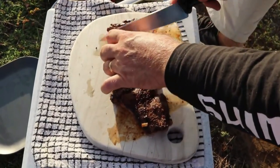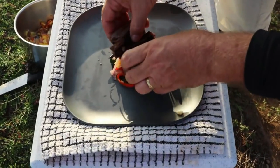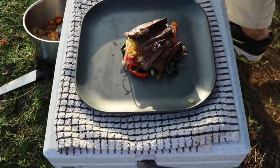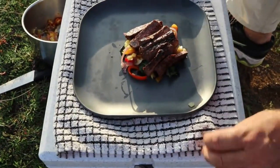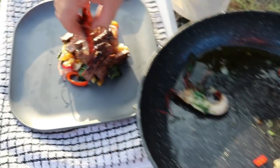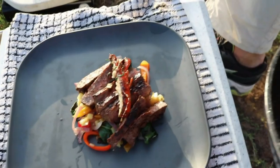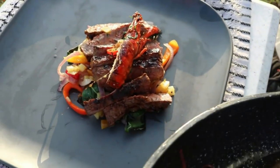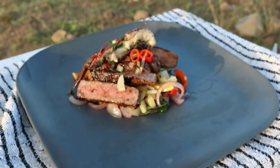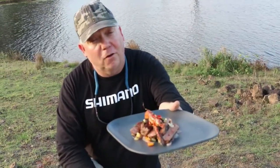I'm just going to slice this steak up — it's beautifully pink in the middle. A nice spoonful of vegetables goes in the middle. And then our red claw to top it off. I'm just going to drizzle a little bit of oil over the top of our steak. And there you go — surf and turf at sunset! All the way from Somerset Dam. I just can't wait to come back.